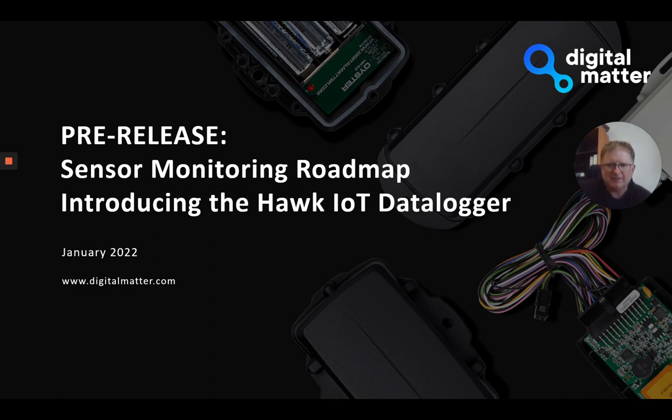Today I want to talk a bit about our sensor monitoring roadmap and in particular introduce the Hawk IoT Data Logger or Sensor Gateway, depending on your use case. It's a product that is the next generation of our IoT sensor monitoring devices, and we'd really like to make sure you know where it's headed and what our plans are.